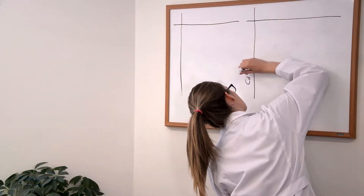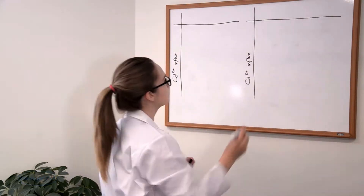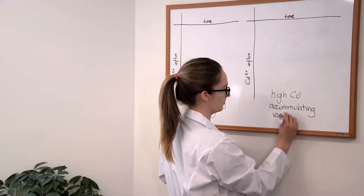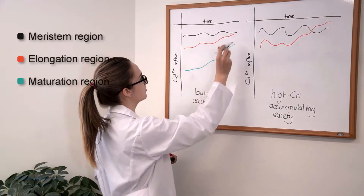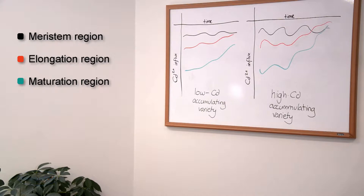So what did their results look like? NMT data is plotted as diffusion flux over time. Negative values indicate influx, so we know the plants were taking up cadmium. Between low cadmium accumulating and high cadmium accumulating varieties, they did find a statistically significant difference in the patterns of cadmium influx.